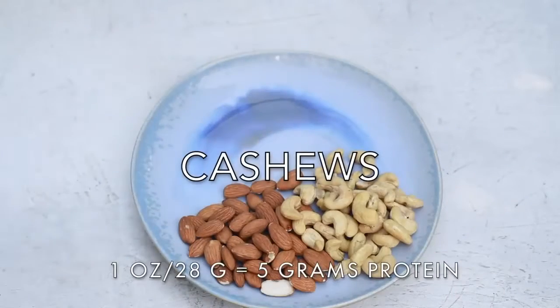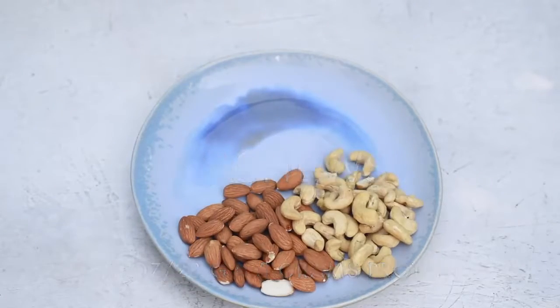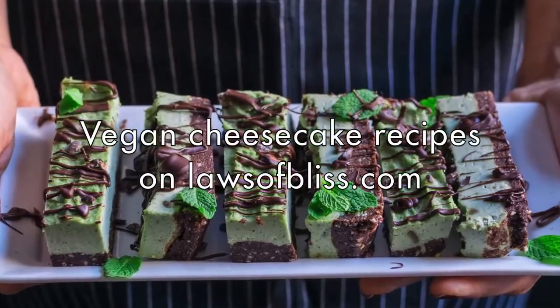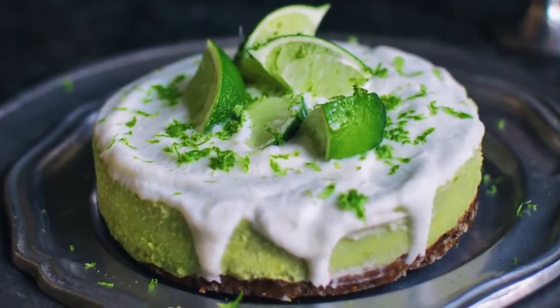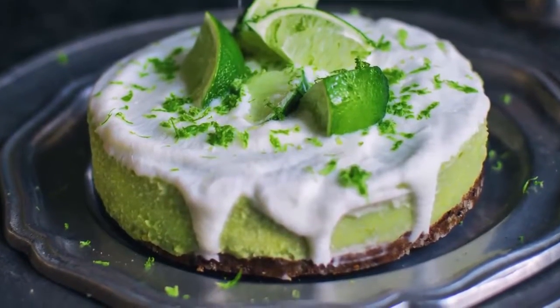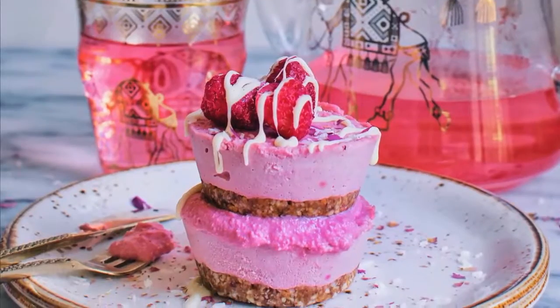The next nut on my list are cashews. Cashews are a vegan's best friend — they're the secret behind creamy vegan cheesecakes, vegan aiolis, vegan cheeses and sauces. Just make sure you buy raw cashews and soak them for about eight hours or overnight, and then you'll have all kinds of creamy deliciousness in your life.